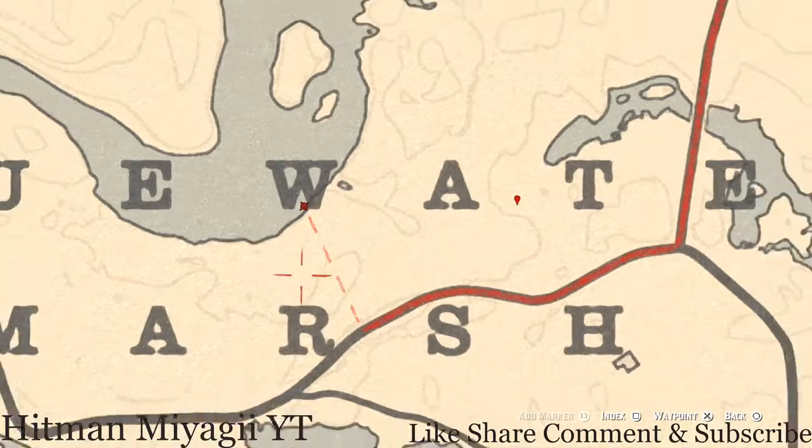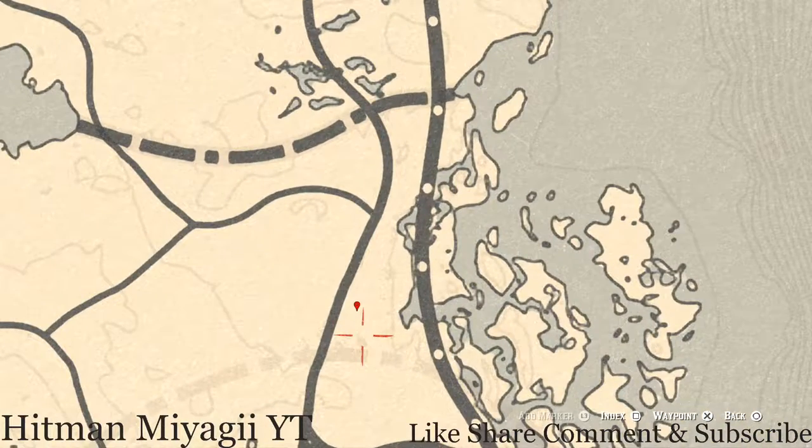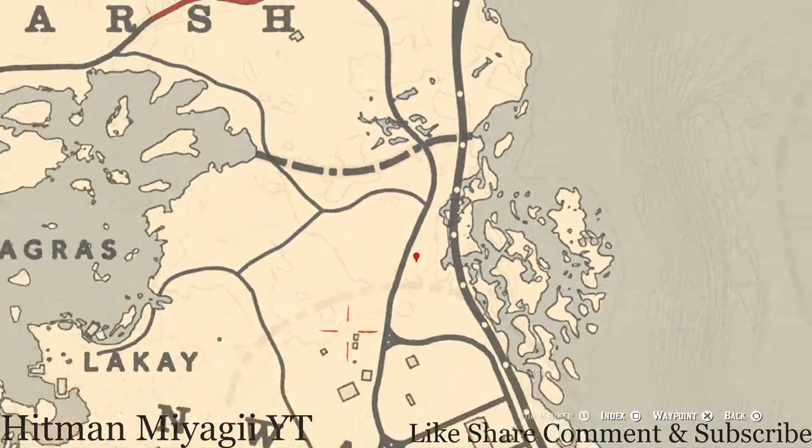Let's go down to our next marker right here at this location — you guys will get a coin. Pull out your metal detector by the dead tree that's sticking out of the ground and you guys will get a random coin. I cannot tell you what it is because it is randomized.